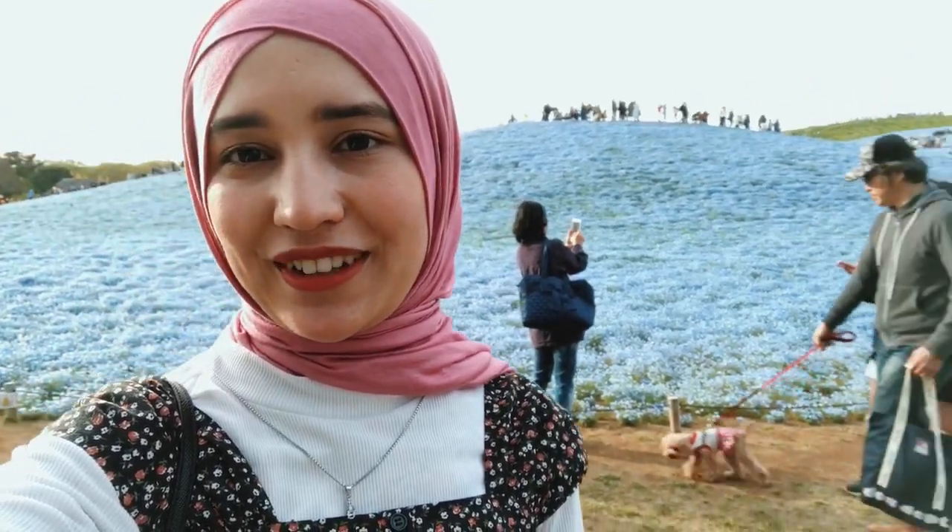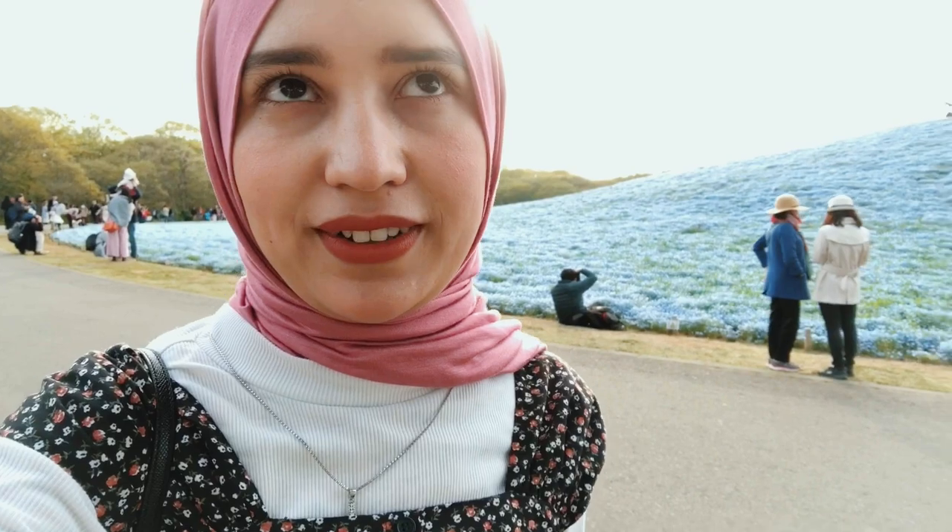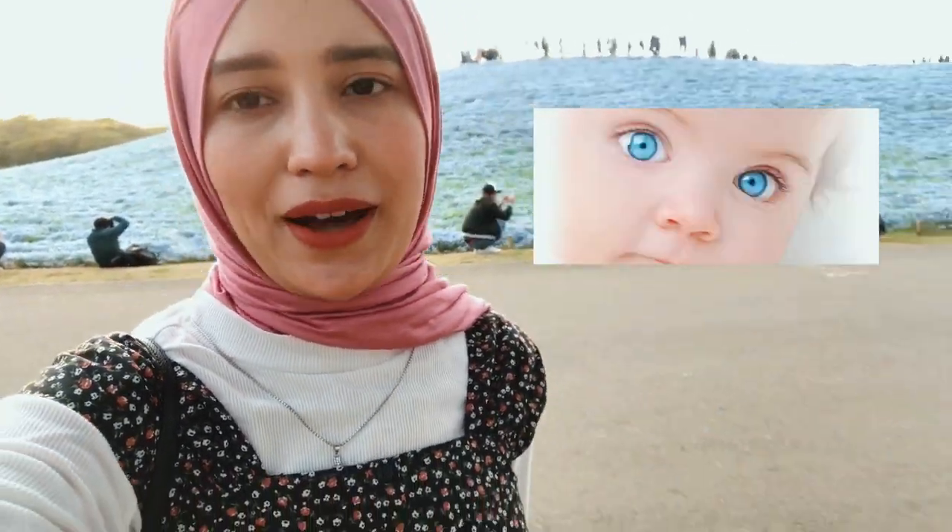Hello everyone, today we came to Hitachi Seaside Park which is in Ibaraki. We came to see these beautiful flowers. The name of the flowers is Nemophila — it's also called baby blue eyes. As you can see, there are so many of them and it's the season.